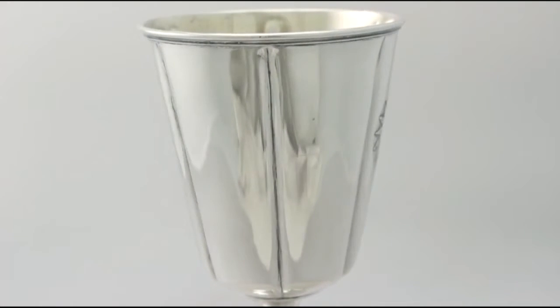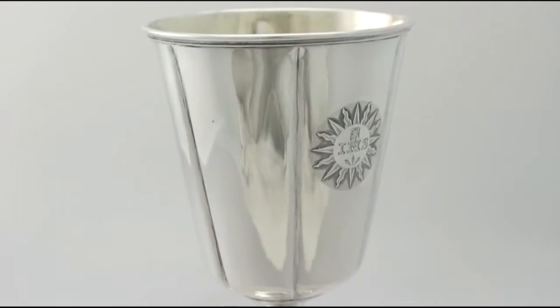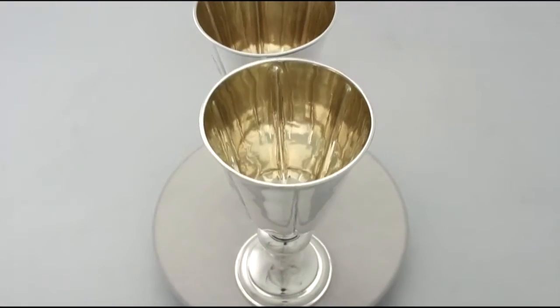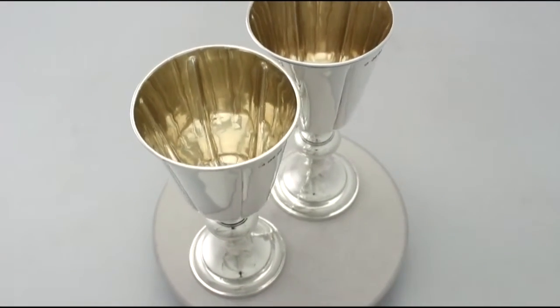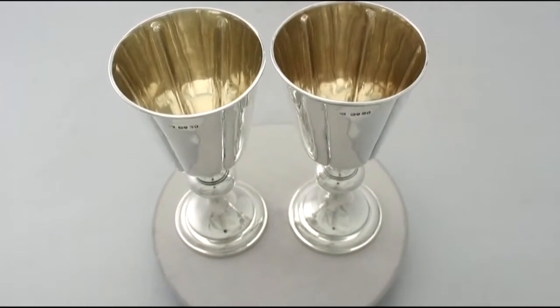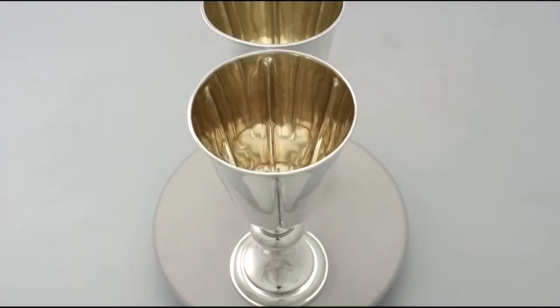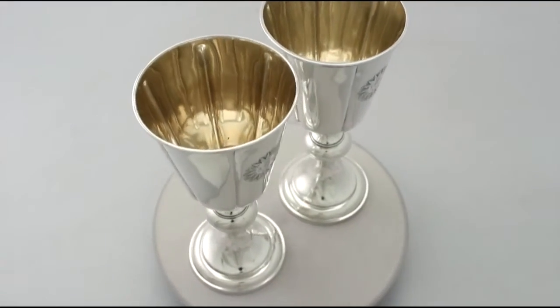Certainly the pieces can be considered to be in presentation condition. The highlighted features of these exceptional chalices make them ones that could be sold with my highest recommendations. If you require any further information or assistance regarding these exceptional chalices, please do not hesitate to contact us via telephone or email.